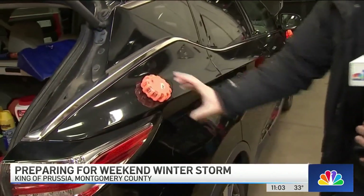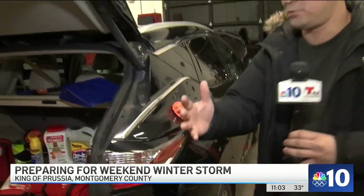This is one of my favorites — it's a magnetic hazard light. If you get stranded, you can just slap it on your car and other drivers will see you.